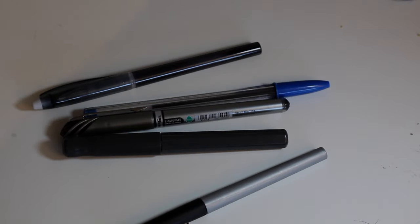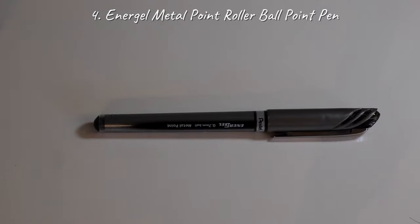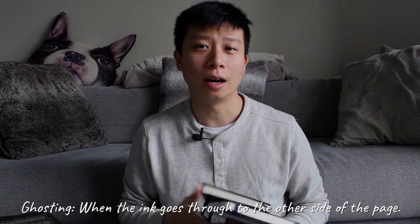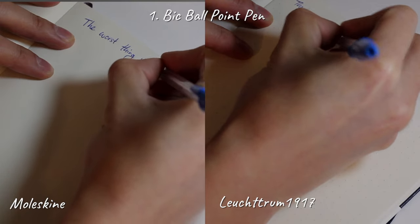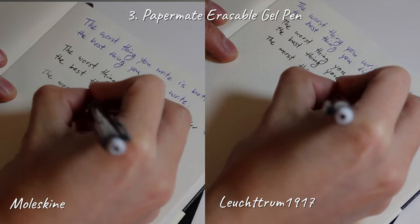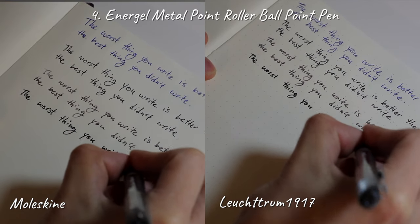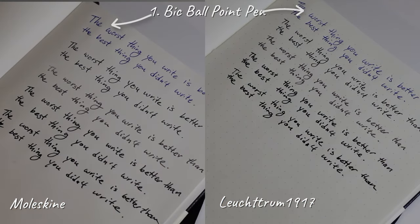With these two notebooks, let's put them through the ultimate notebook test — the pen test. I used five different pens to see which one performed the best, which one surprised me, and which was a little disappointing. I chose the classic blue Bic ballpoint pen, the Paper Mate ultra fine felt pen, the Paper Mate erasable gel pen, the Energel metal point rollerball gel pen, and finally the Pilot Kakuno fountain pen. Perhaps the most surprising was the classic Bic ballpoint — it actually performed really well.